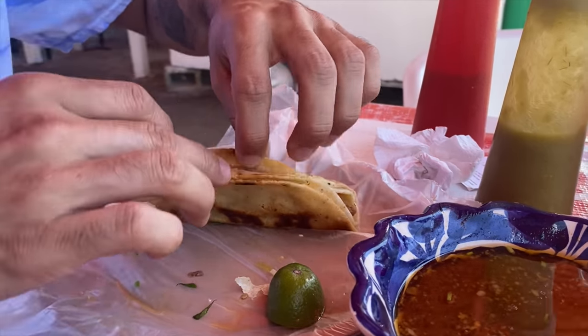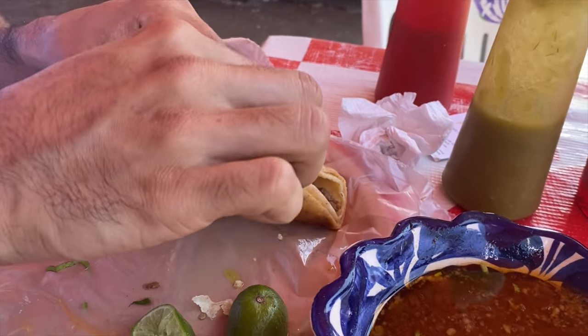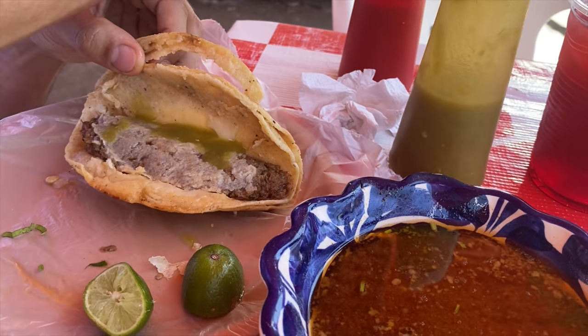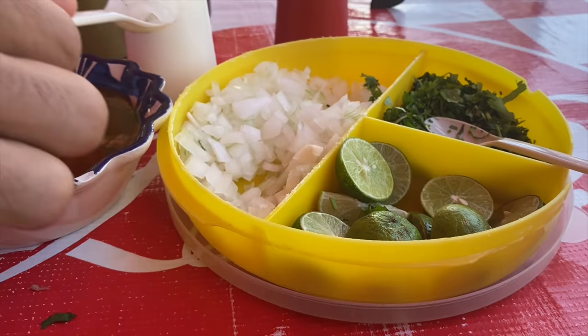We're going to dress this one up properly. Open it up, squeeze some lime in there, then grab some salsa verde, put it in there, salsa picante — put a little bit in there. Put some coriander in here, grab some onions, put that in there as well.